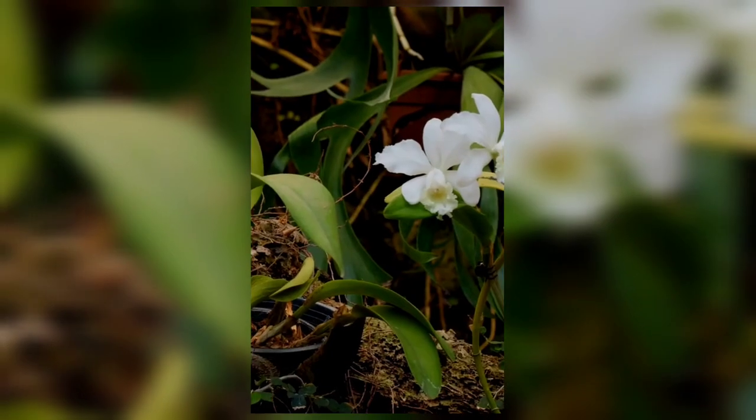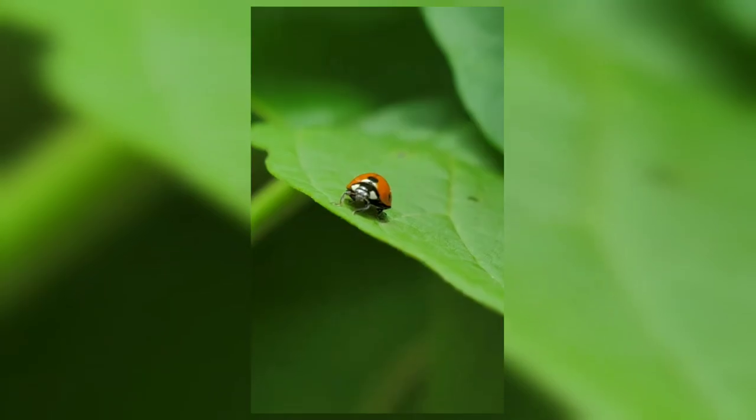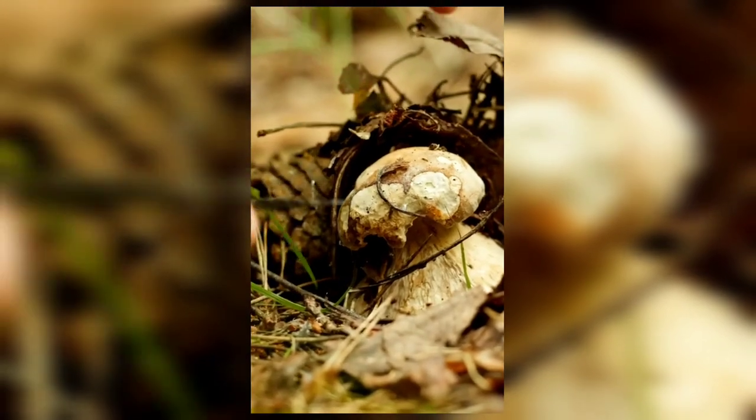These wings aren't just beautiful, they're engineered for agility, allowing the dragonfly to hover, dart, and even fly backward. With a wingspan that can reach up to 5 inches, these creatures are not just insects. They're aerial acrobats of the forest, embodying both grace and precision in every flutter.